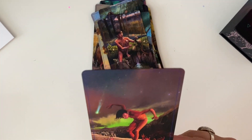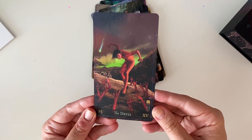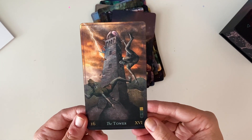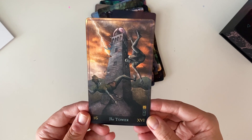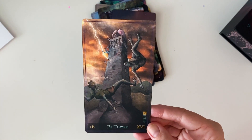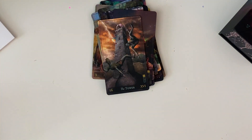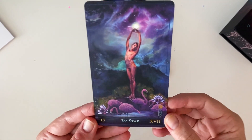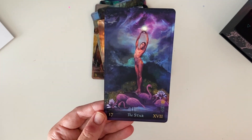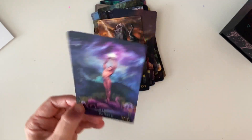The Devil. Wow. The Tower. I love how the tower can be presented as a phallic symbol, and it's literally a phallic symbol here — like they're in on it, they understand. The Star — this may be one of my favorite cards. I love the color combination. I love the flamingos. I think it's absolutely stunning.